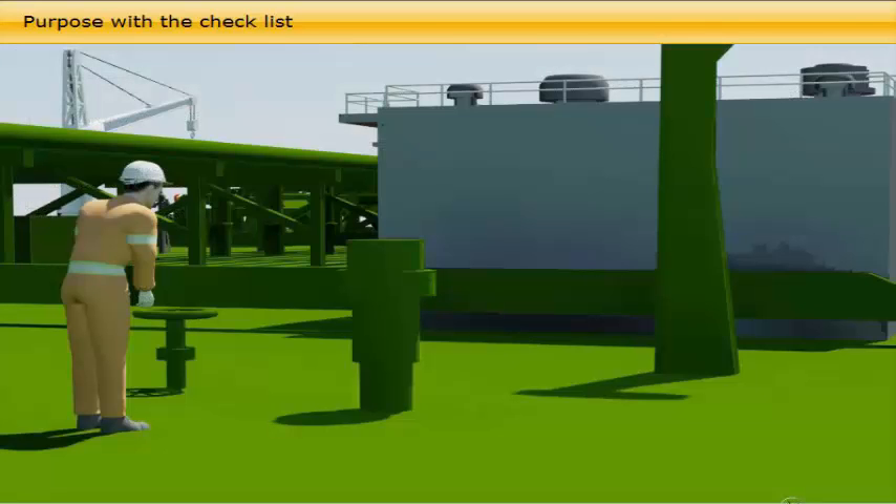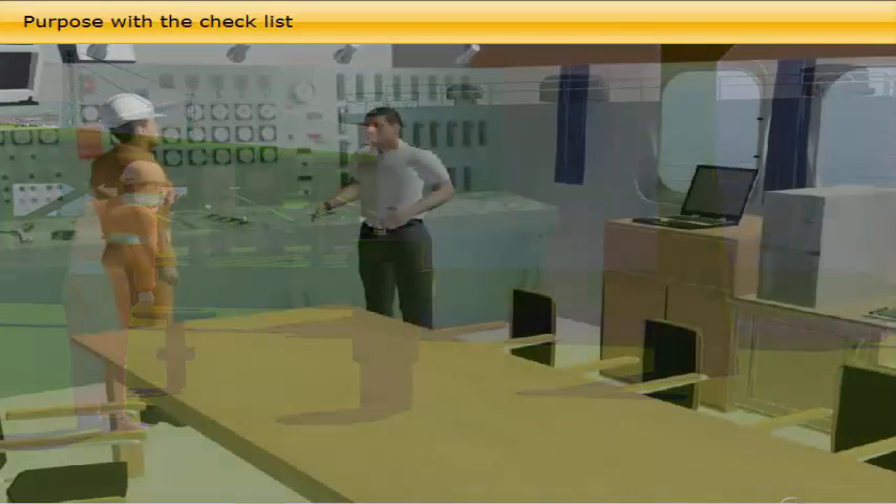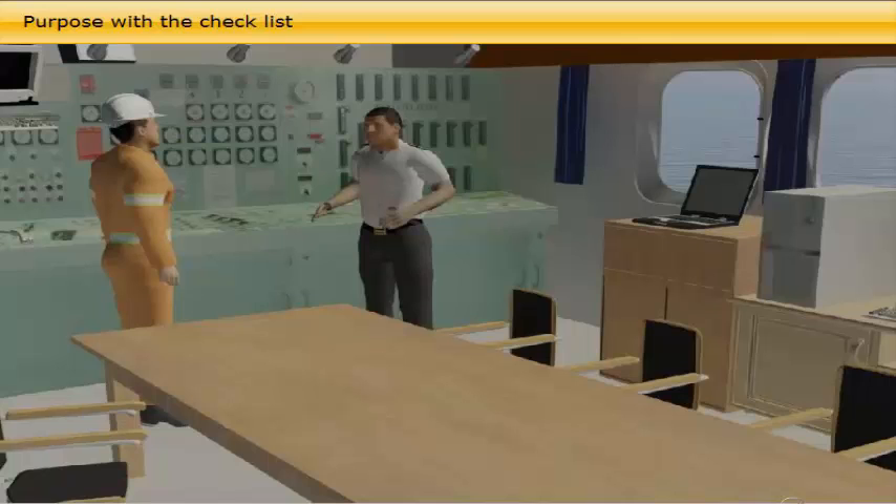The junior officers are, as for the pre-arrival checklist, involved in most of the preparations and checks prior to departure. Any negative answers in the list are to be reported immediately to the superiors.